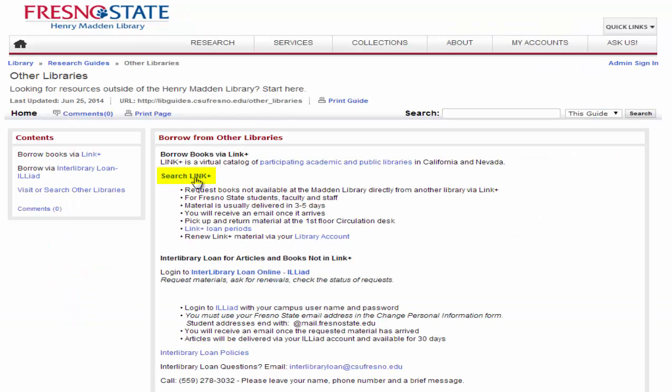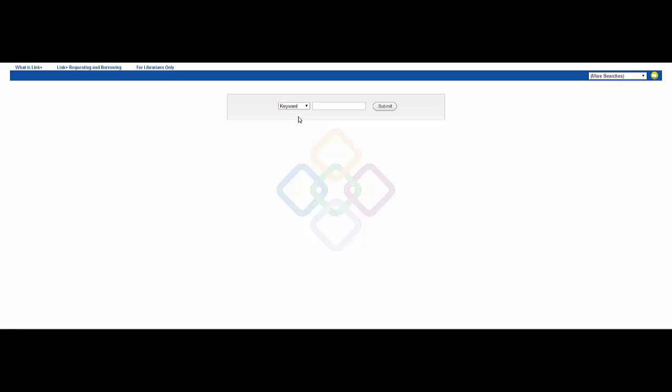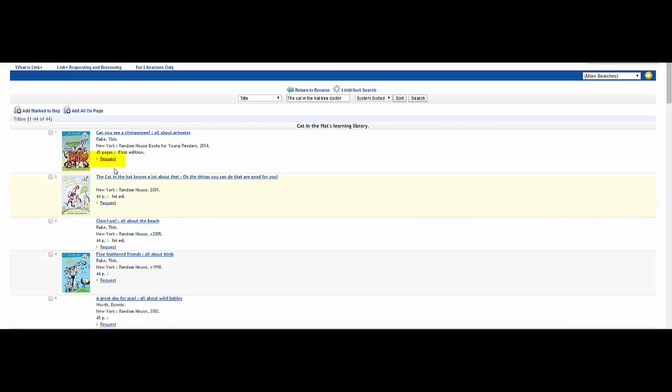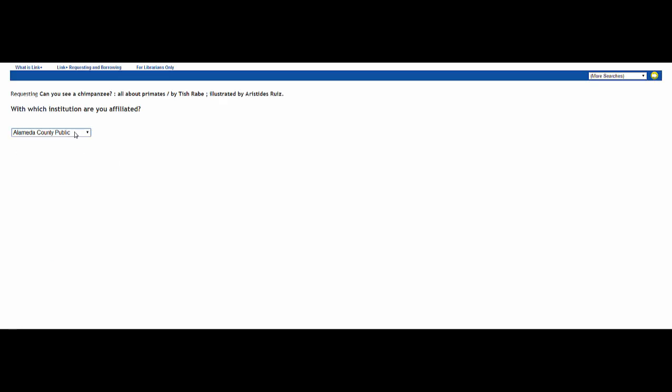Click on Search Link Plus. Type in the title of the book you're looking for, then click Submit. In the result list, click Request to request the book.